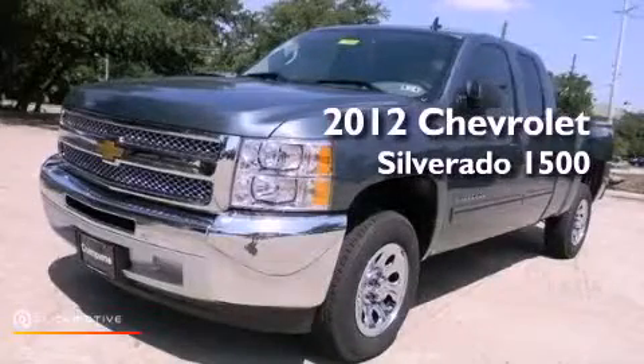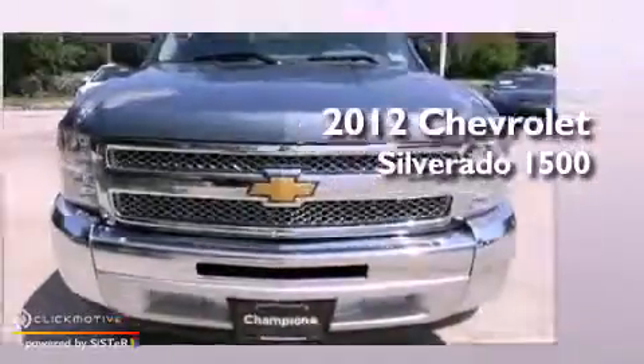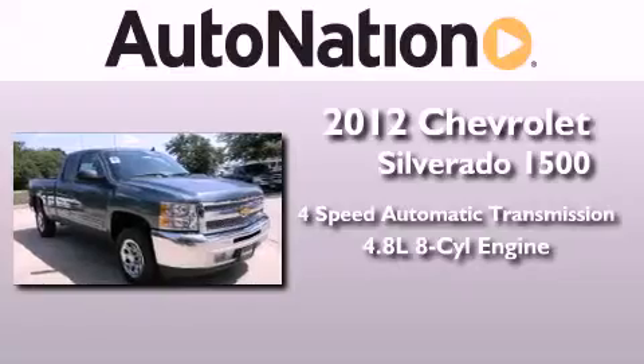This is a brand new 2012 Chevrolet Silverado 1500. This vehicle has seating for six adults and a 4.8 liter V8.